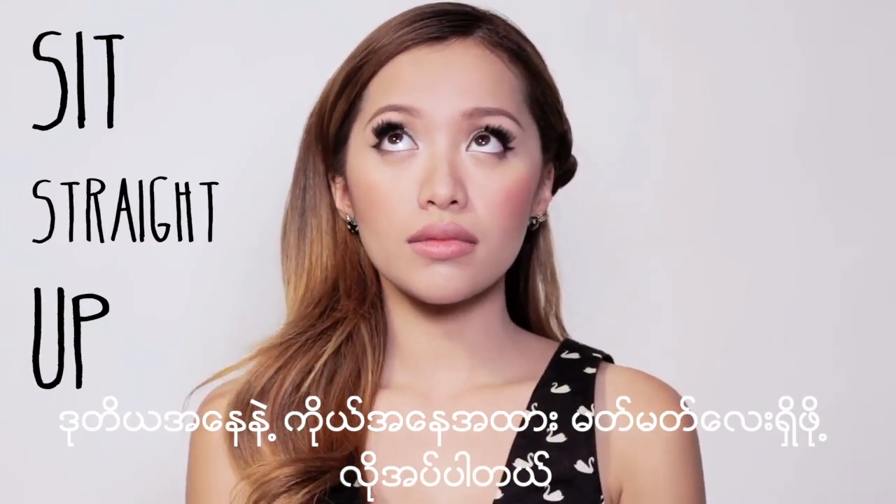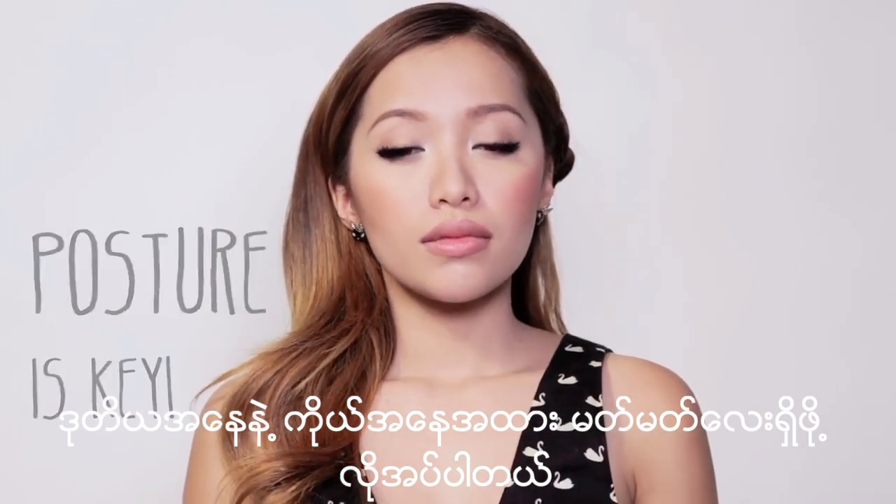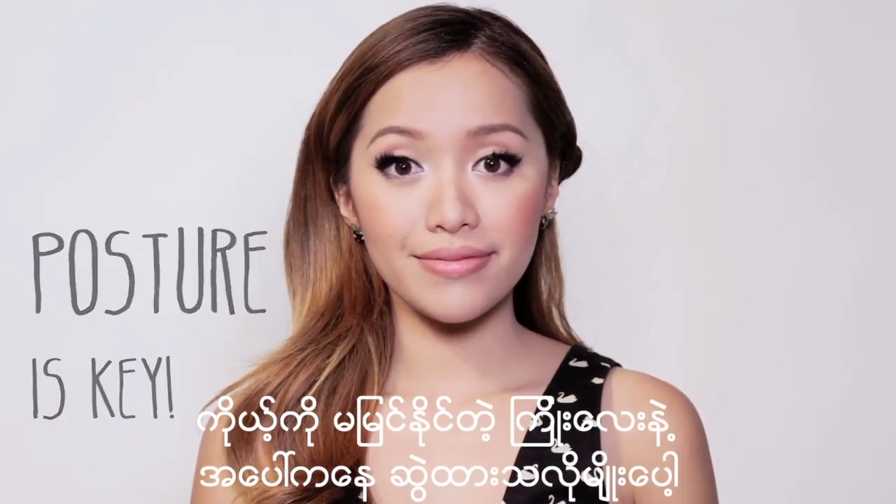Second tip: posture. It's so important to sit up straight. Imagine that you have this invisible string pulling you up.